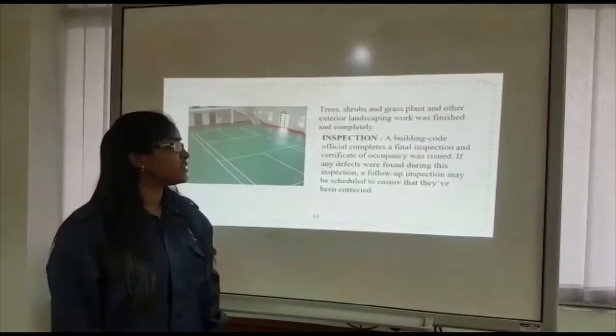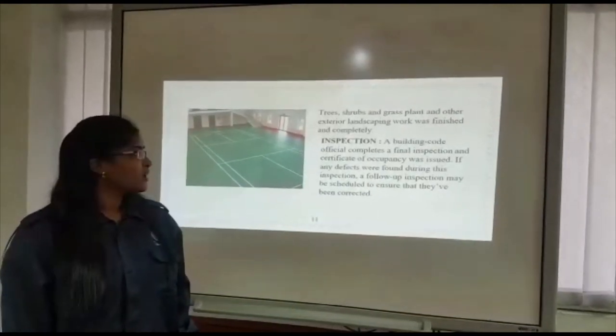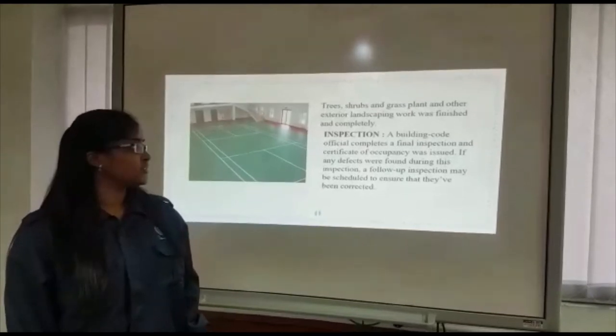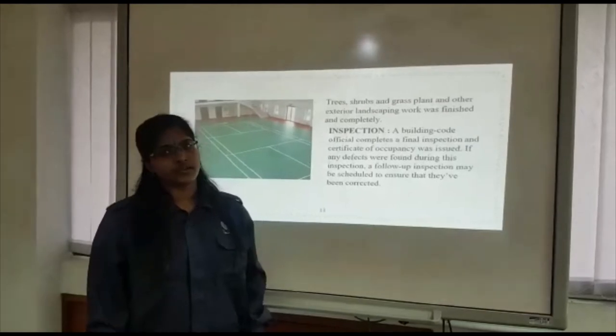The building court officially completes a final inspection and a certificate of occupancy is issued. If any defects are found during this inspection, a follow-up inspection may be scheduled to ensure they have been corrected.